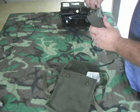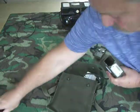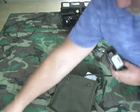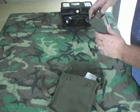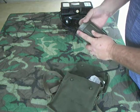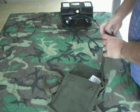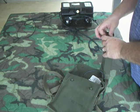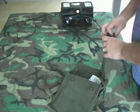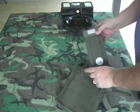Basically you open it up like this. We'll go ahead and put our batteries in here. We're going to put it back together.